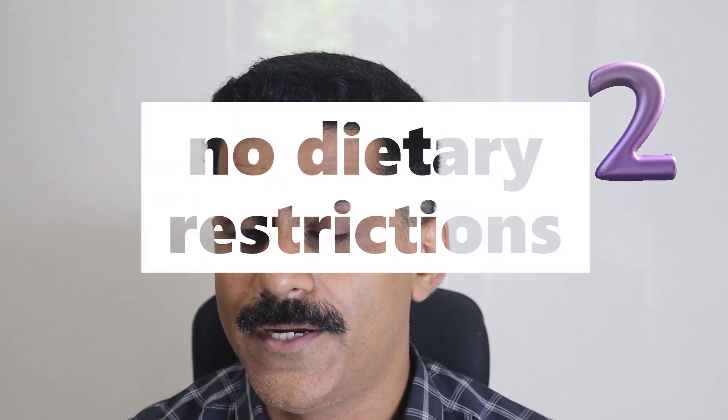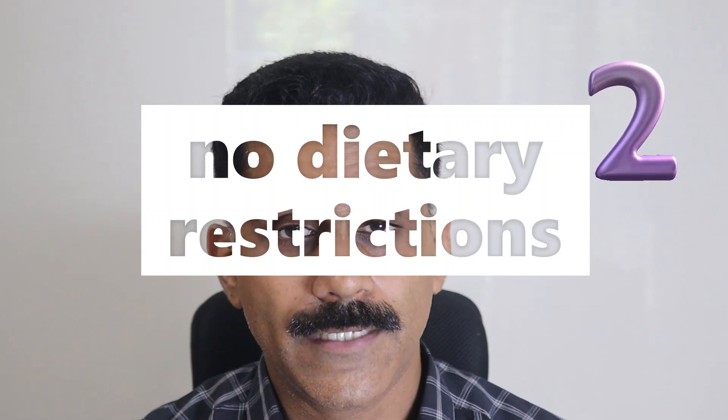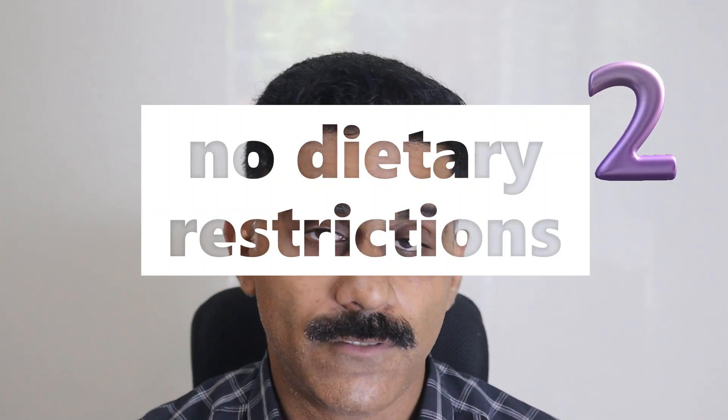Advantage number two: there are a lot of dietary restrictions which you have to follow with regular braces — you can't eat this, you can't eat that, because it will break the bracket or poke your cheek. These things are not an issue with clear aligner treatment, because you remove the aligners, eat food normally as with your natural teeth, brush them, and put them back. So dietary restrictions are very minimal.